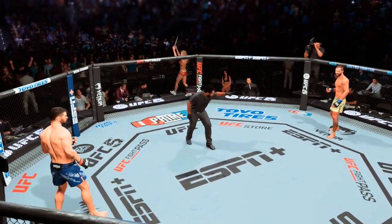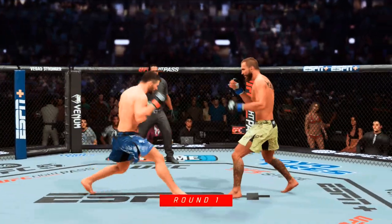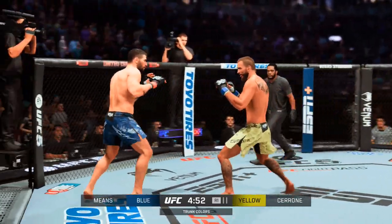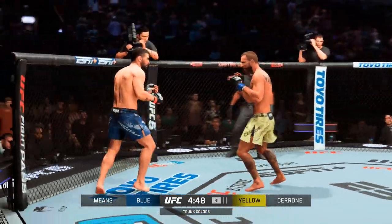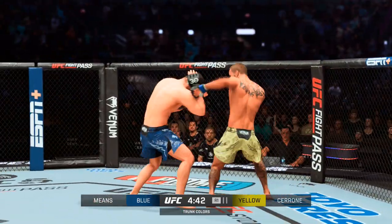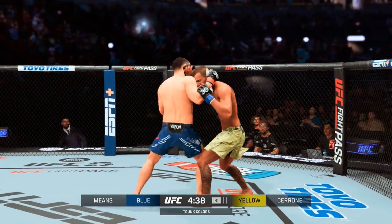The fighters are ready and we're underway. Donald 'Cowboy' Cerrone is as versatile a finisher as we have on this roster — 16 wins by submission, another eight by knockout or TKO. He's really started to put it all together now that he's no longer cutting weight down to 155 pounds. As active and accomplished as any fighter who hasn't realized a championship.